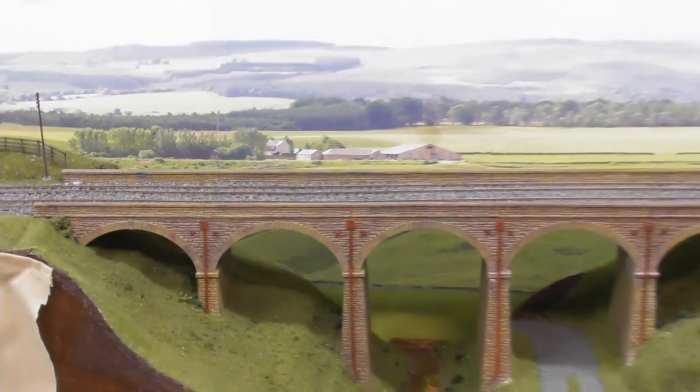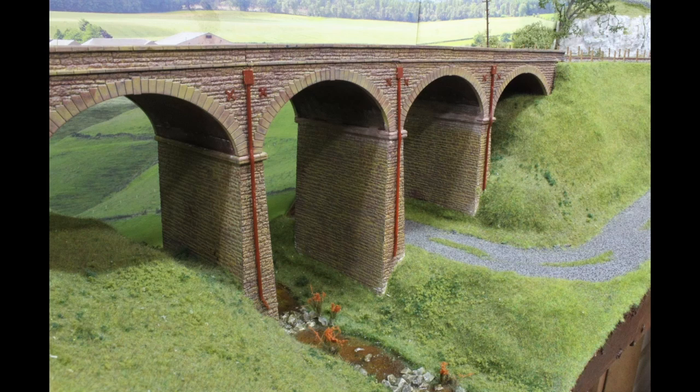Continuing on into the country we reach Felldale Viaduct, which spans the ravine and a river complete with rushes.